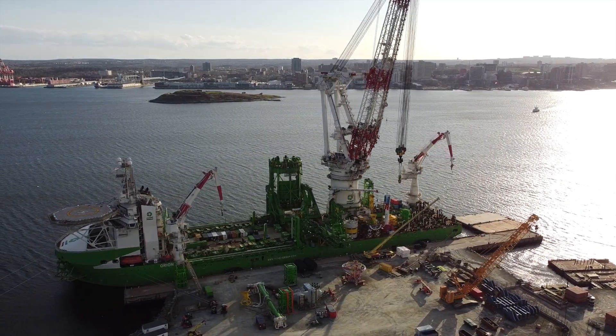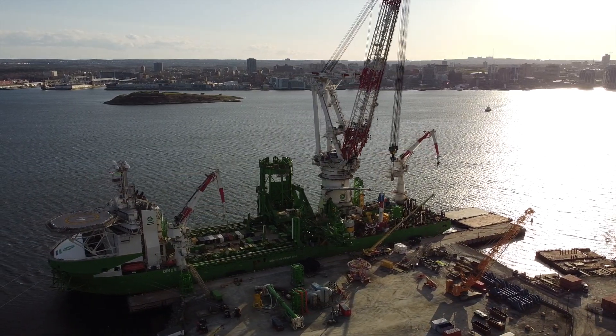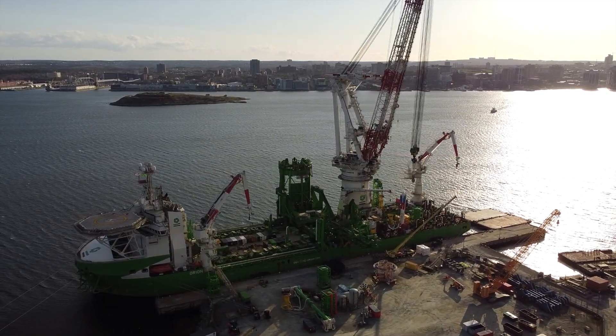Microdrones have a huge advantage because there are basically only two rules that apply to their operation in Canada. The first is known as the don't be a moron rule.